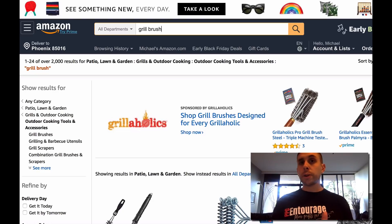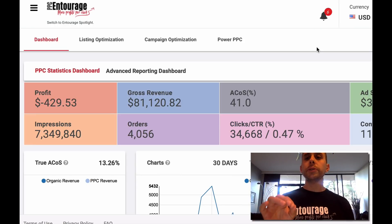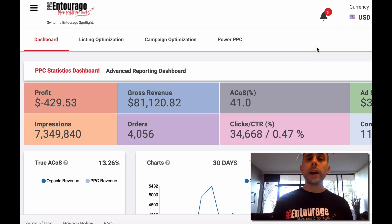PPC Entourage does a lot of sponsored products — we help sellers with sponsored products, headline search ads, and sponsored branding ads. In terms of your PPC conversions, you want the conversion rate to be at least 10%. Between 8% to 12% is really good for PPC conversion. Here on our dashboard, we have a conversion percentage overall of 11.70% for PPC. PPC conversion is typically a little bit lower than organic conversion — so if organic is around 20%, PPC around 10% is about average.